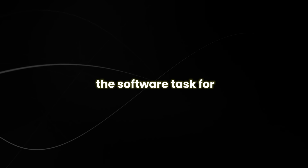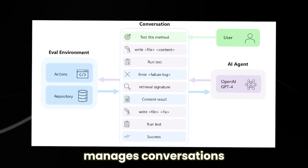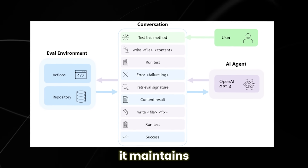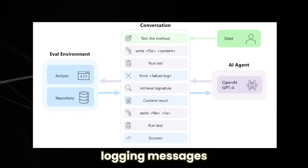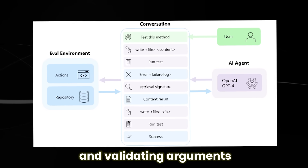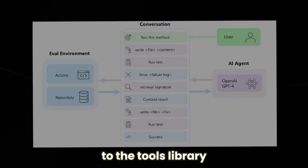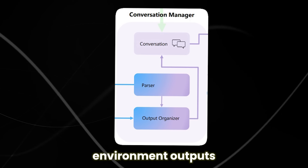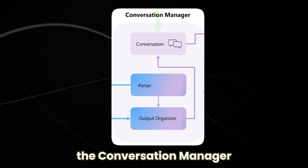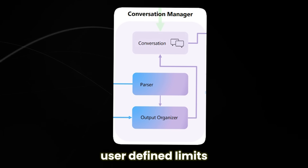Users specify the software task for Autodev, such as generating and testing code. The conversation manager initiates and manages conversations, ensuring smooth communication among users, AI agents, and the system. It maintains conversation history, logging messages and action results. The parser breaks down agent responses, ensuring correct formatting and validating arguments, enforcing permissions and conducting careful checks on commands before passing them to the tools library. The output organizer sifts through evaluation environment outputs, distilling essential information and structuring it for the conversation history. The conversation manager decides when to wrap up discussions, triggered by completion signals, user-defined limits, or detected issues.